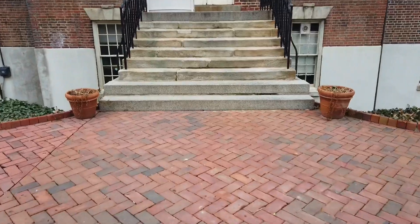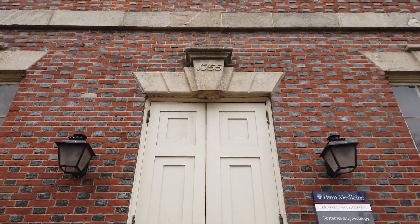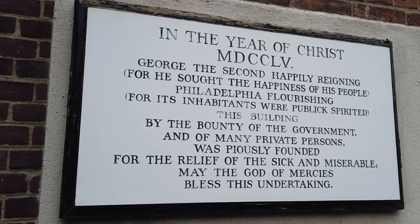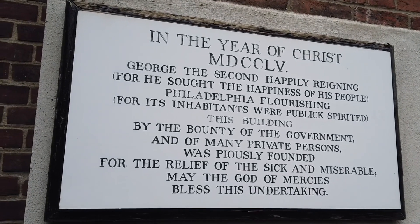This wing was the first section of the hospital built — the keystone reads 1755. Check out that Flemish bond brickwork. The original cornerstone was laid May 28th, 1755, and the inscription was written by Ben Franklin. The first two lines read: 'With George the Second happily reigning, and Philadelphia flourishing.'